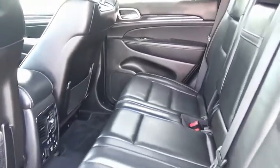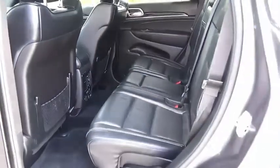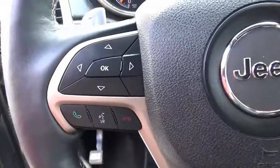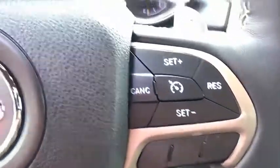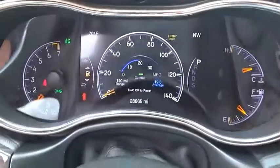The Jeep Grand Cherokee offers superior off-road capability comparable to that of the upscale Land Rover LR3. This makes the Grand Cherokee a fine choice for families who venture off-road or vacation in the mountains or other remote areas.